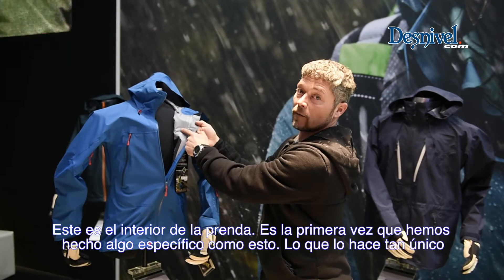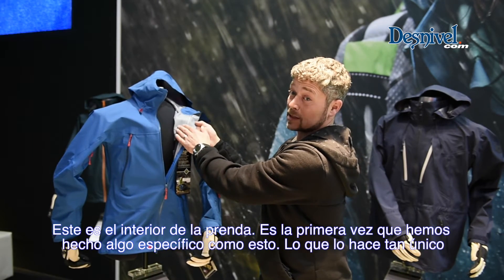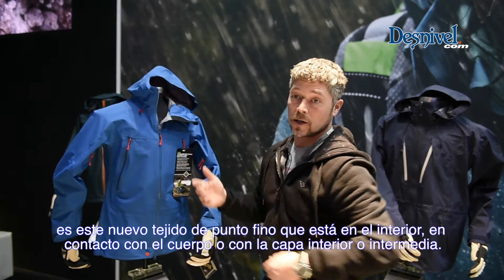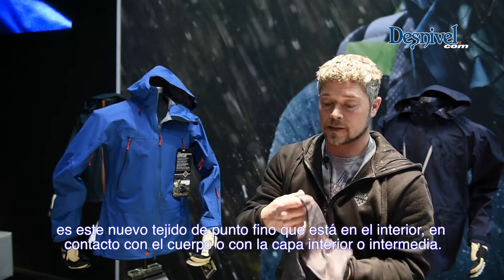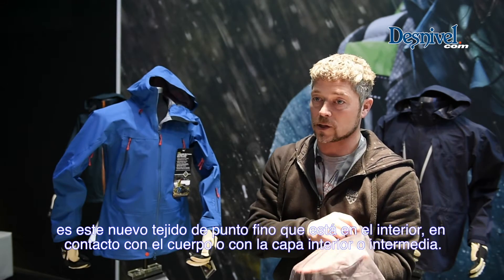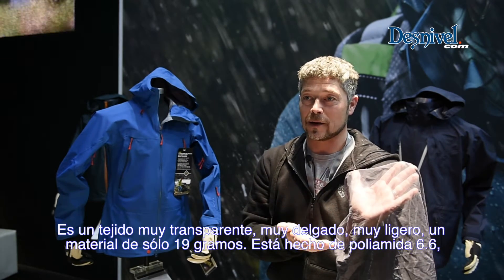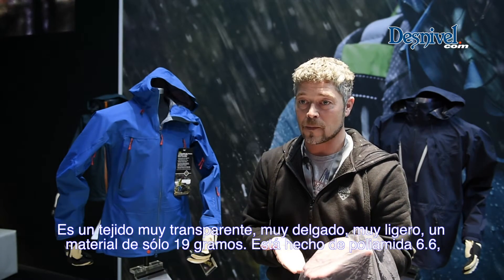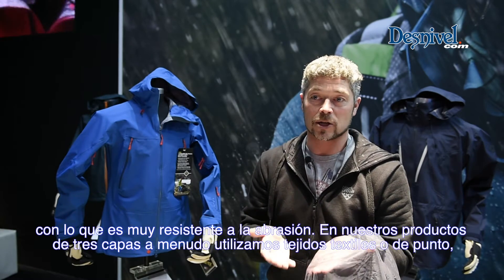This is a very new innovation — the first time ever we have done something specific like this. What is so unique about it is the new Becker, which is on the inside towards your skin or towards your mid-layer and base layer. It's very transparent, really very thin, very lightweight — a material that is only 19 grams, made out of polyamide 6-6, so it's very abrasion resistant.